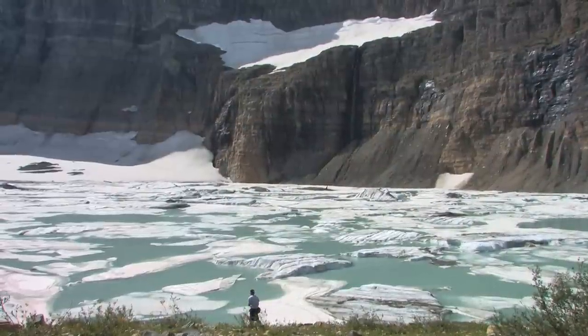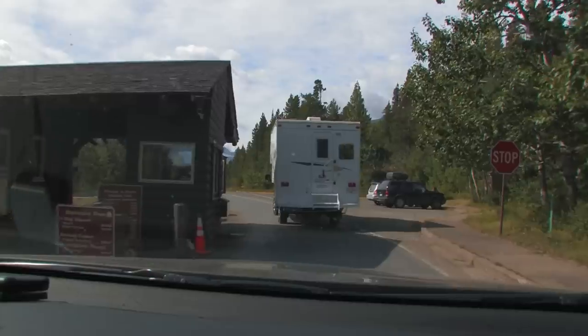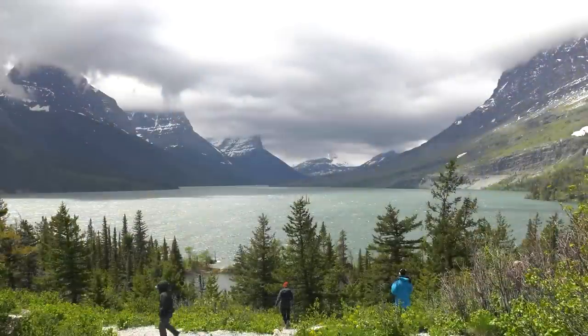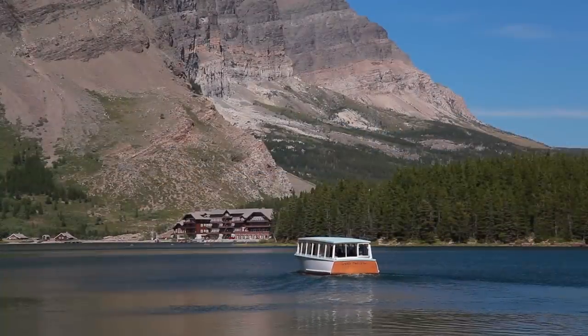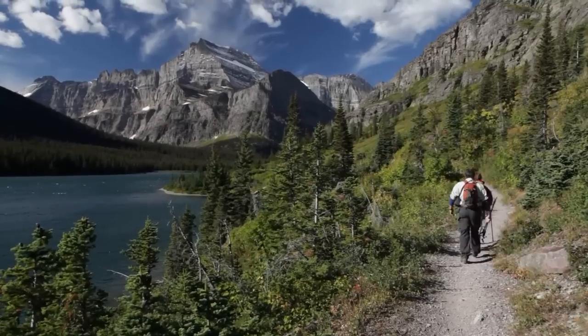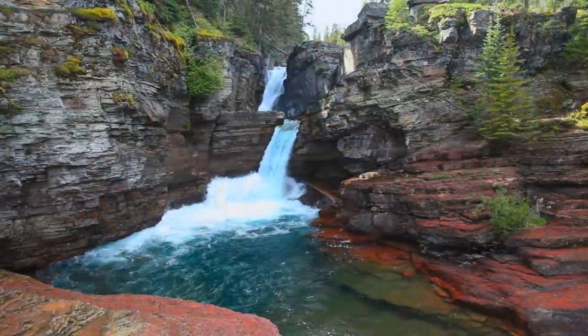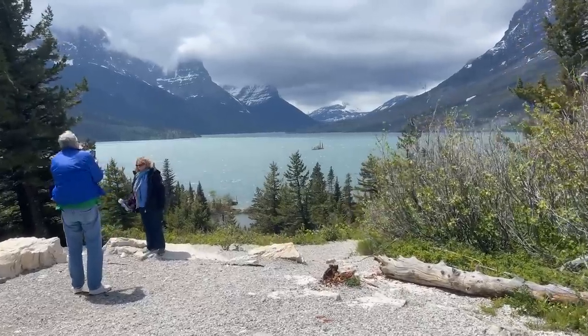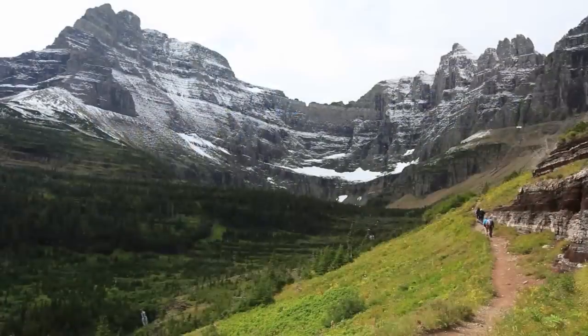By now, I hope you understand why Glacier is my favorite park. For many, Glacier is a once-in-a-lifetime trip. But for me and countless others, we keep coming back because you just can't experience everything this park has to offer on one trip. But I hope this video helps you plan yours. Please give it a like and subscribe. This channel is dedicated to helping you explore the West, because it's big. Thanks for watching and come on out to Glacier — my favorite national park. I think you'll agree this place is special.